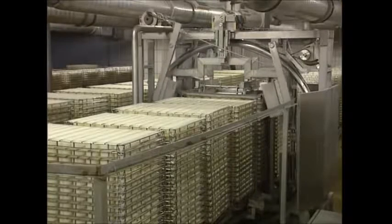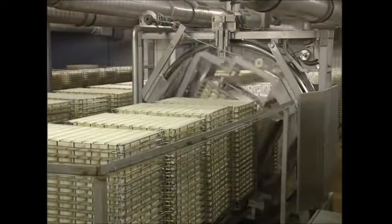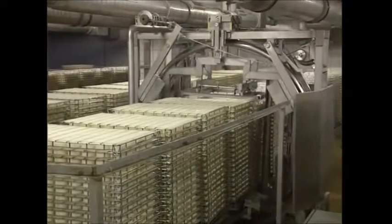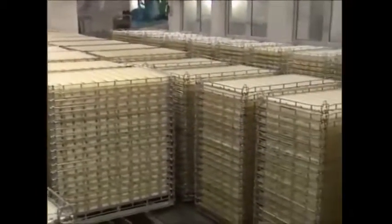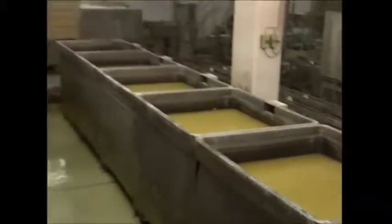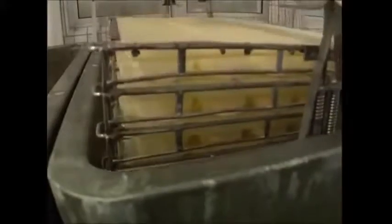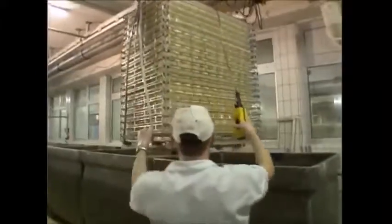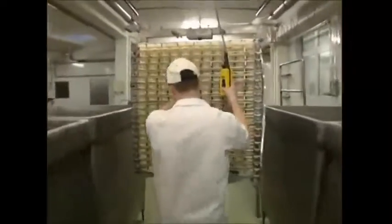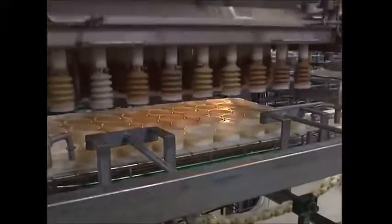Stacked on trays, the pots are turned several more times before they join 200,000 other pots for a 10-hour rest. The next step is a salt bath, which helps to preserve the cheeses. After a wash and a rest, the cheeses are now solid enough to be removed from their moulds.